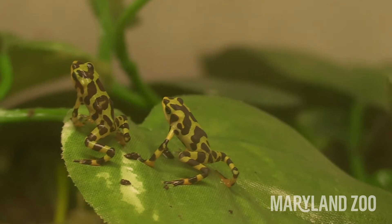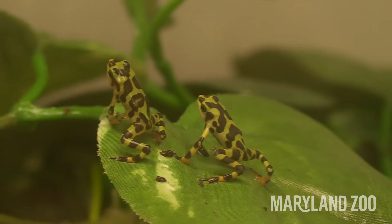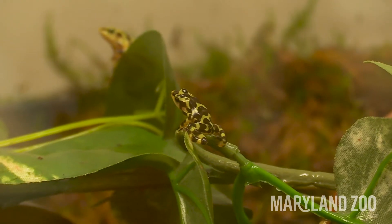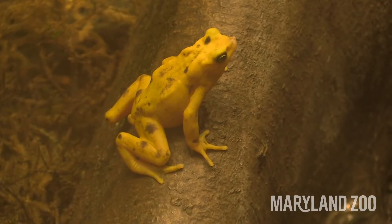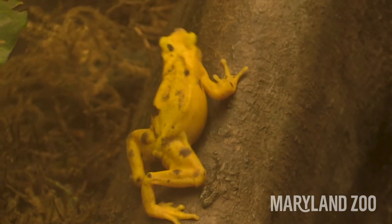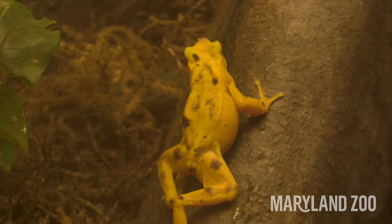The way that Panamanian golden frogs are able to become toxic is by eating their natural insect diet out in the wild. Here at the zoo they eat crickets, so they don't have exactly the same diet. However, they are very healthy and get all the same nutrients they would need as a wild frog — but that means these guys are not poisonous. So out in the wild they would be poisonous, but the frogs you see here at the zoo are not. That's your insider information for the day.